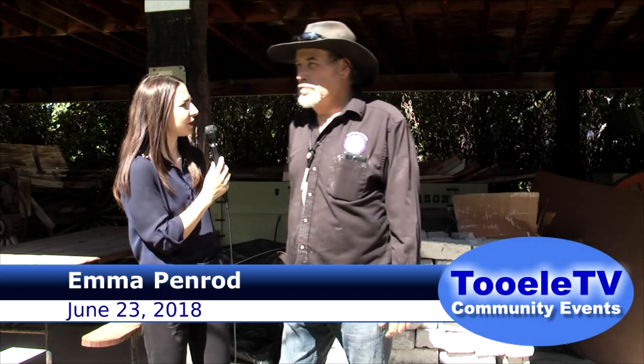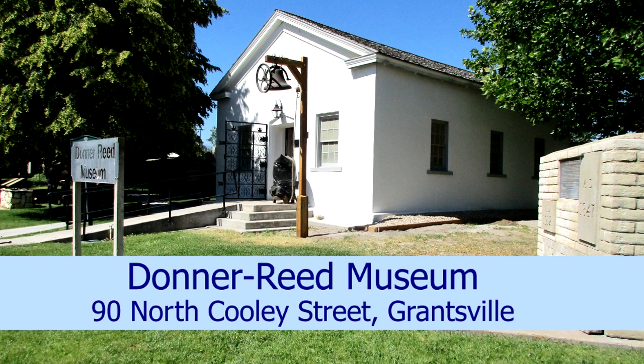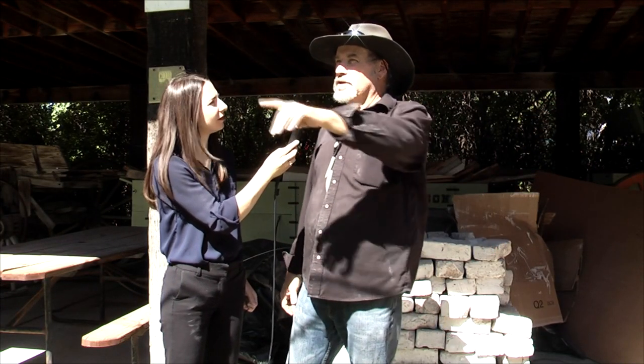Our plan has been to create more of an interactive experience, rather than just touring and looking at the grounds and the building. On holidays and occasions, we'll have interactive events. We've had guys knapping arrowheads. We've got a gentleman that'll instruct you on throwing tomahawks. We have plans to build a blacksmith shop and do blacksmithing and other pioneer events and skills, to make it more attractive.